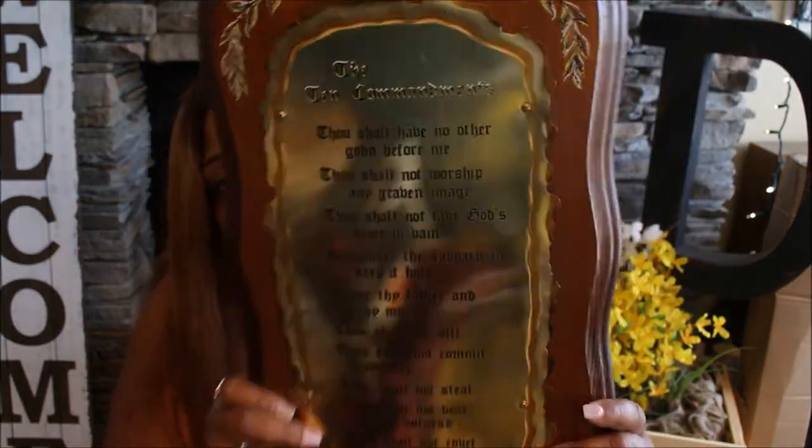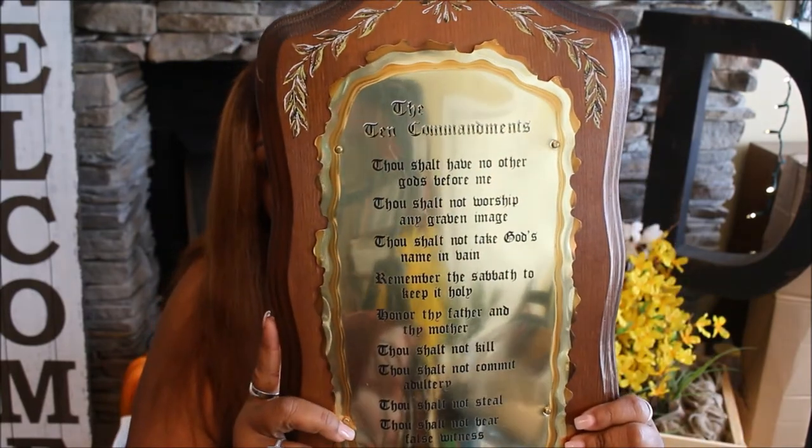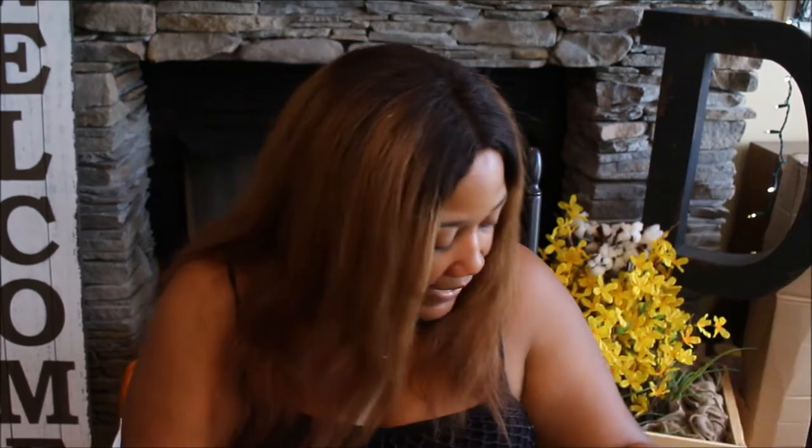I picked up this plaque that has the Ten Commandments on it. I don't like the background so I'm going to change it up — probably paint it. I want to put this in the office. I walked past it at first but came back because I really liked it. I think it was $4.99, and it just needs a little modifying.